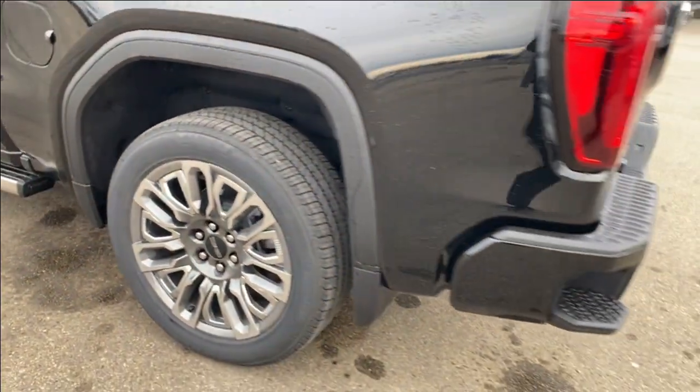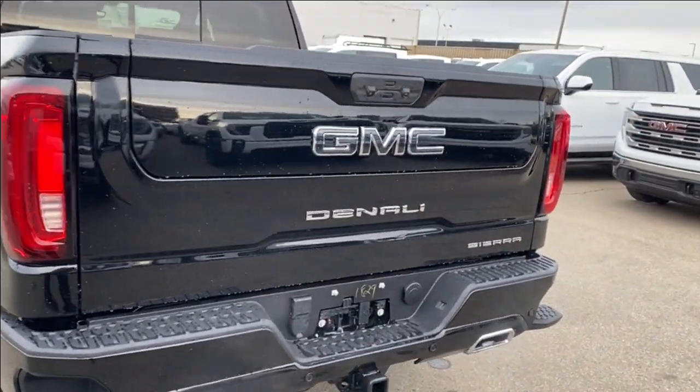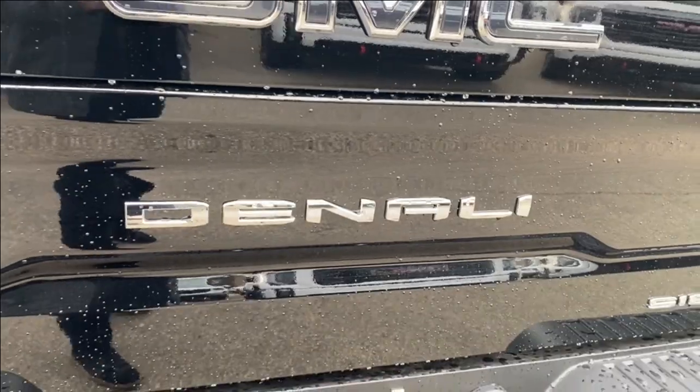Power retractable assist steps all the way alongside to the back of the rear door. Going further back, you're going to find a corner step rear bumper for easier access into the bed of the truck, as well as your black GMC emblem and the Denali name plate just below it.